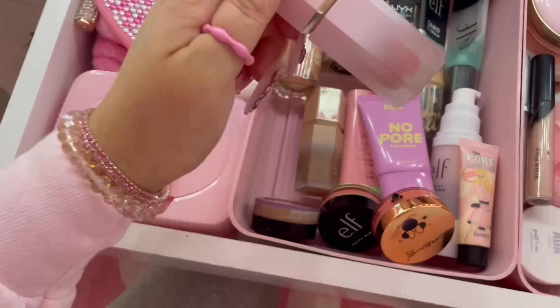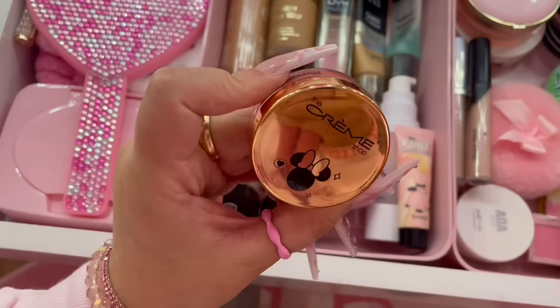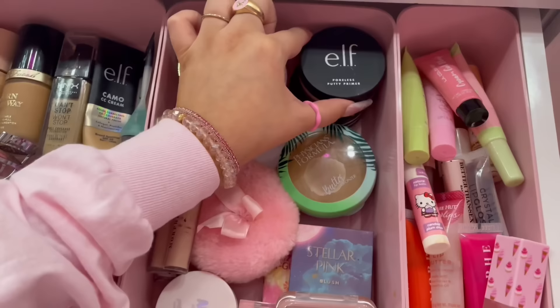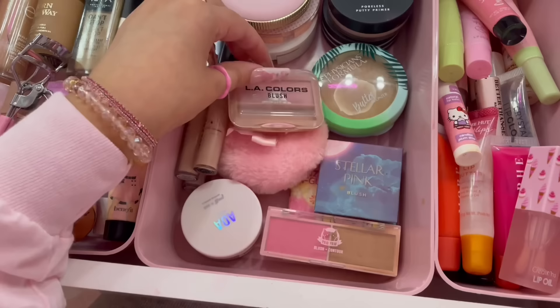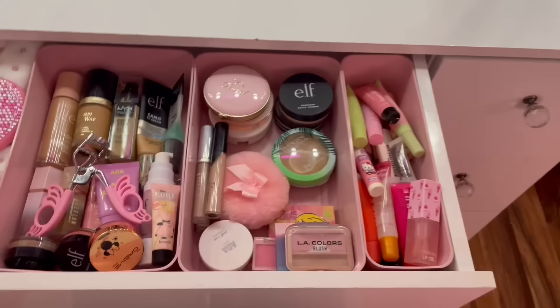I have the e.l.f. primer. If y'all have not tried the She Glam liquid blush, you have to try it — this one is in Love Cake and it is so pretty. I have some e.l.f. putty bronzers and blushes. I have some primers and my Too Faced bronzer that I love, which I got from TJ Maxx. I have the e.l.f. poreless putty primer. This powder is from Shop Miss A and it's been my favorite recently — it's the brightening one. And then I have a few favorite blushes I always use.